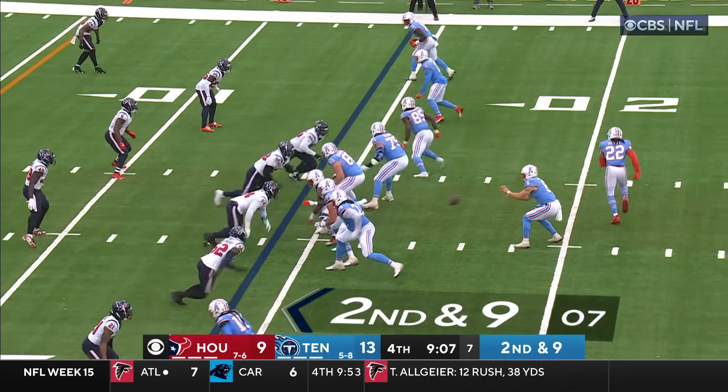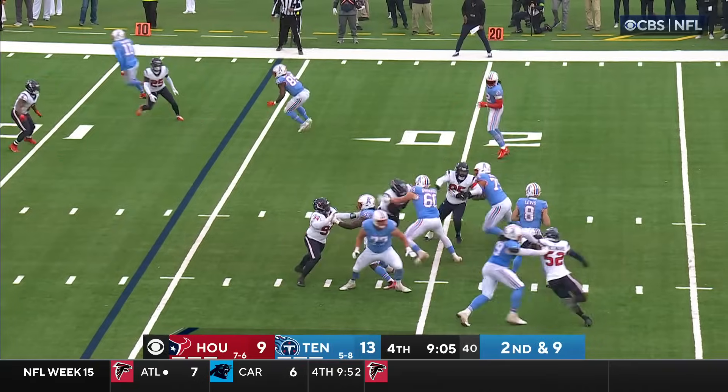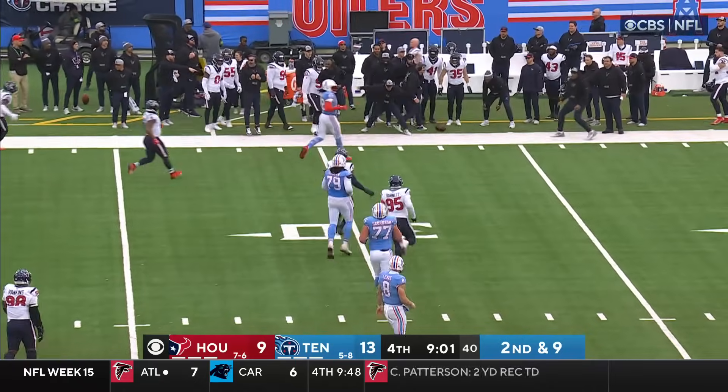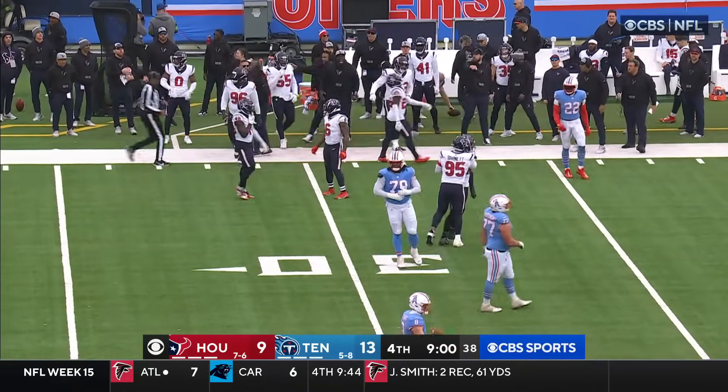The Titans have to try to do it again with a different formula. Levis — boy, the football is loose. What's the call here? It's going to carry them and roll out of bounds.